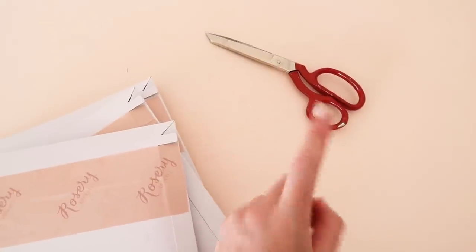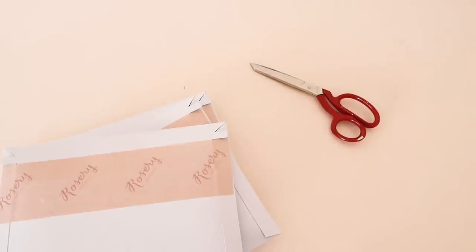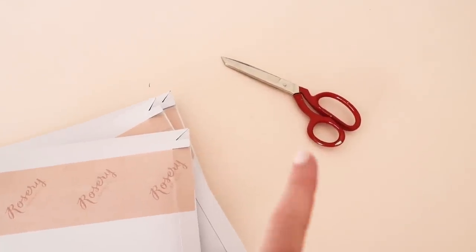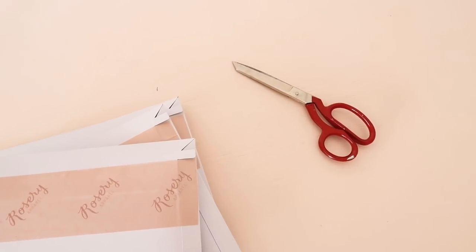I am using an old pair of fabric scissors to cut that. I just can't find my paper scissors anywhere and I haven't used these ones for fabric in a very long time, so they're coming in handy now as paper scissors.